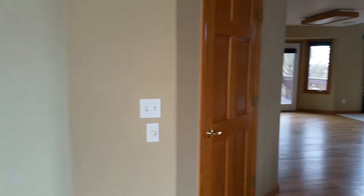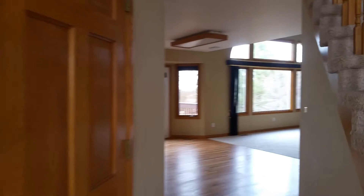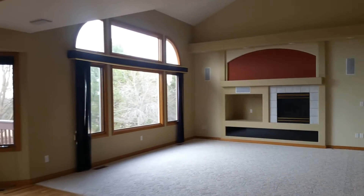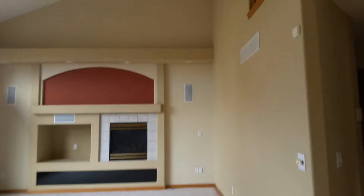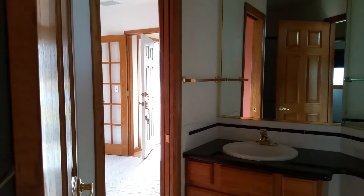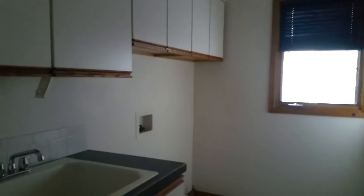Office. Got the laundry over here to the right. Half bath with the office. Not much light in here. Laundry room.